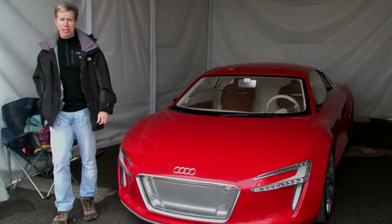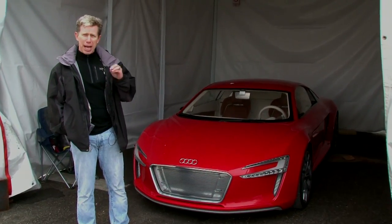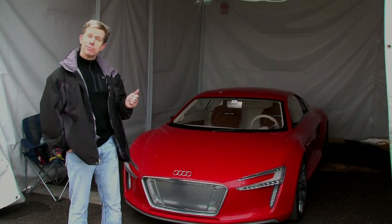Witness this gorgeous hunk of technology. This is the Audi e-tron. This is an electric car prototype of a car that Audi promises will be on the market in less than two years, at the end of 2011. And now, we're gonna take a ride.